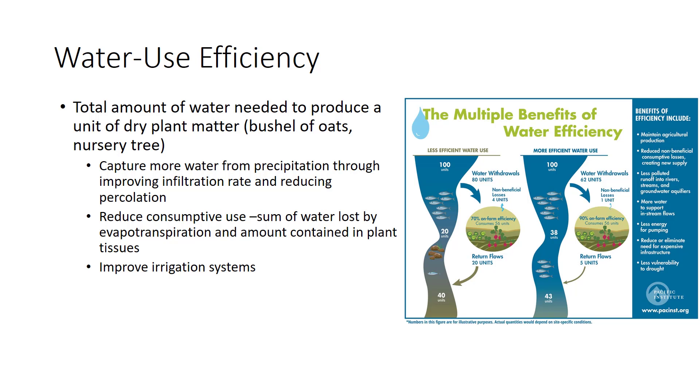There are three primary means of improving water use efficiency. One is to capture more of the water from precipitation in the root zone of crop plants, which means improving the infiltration rate and reducing percolation. Having captured more water, the second step is to reduce consumptive use — the sum of water lost by evapotranspiration and the amount contained in plant tissues. About 1% to 10% of total consumptive use actually becomes part of the plant; 90% to 99% is evapotranspiration. The third way is by improving irrigation systems.